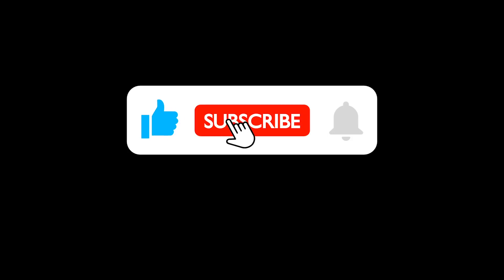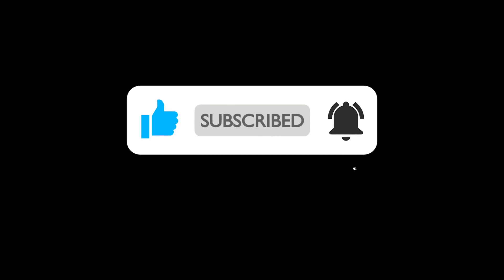With that in mind, as always comment, leave a like, and subscribe for more F1 content. Thank you all so much for watching.